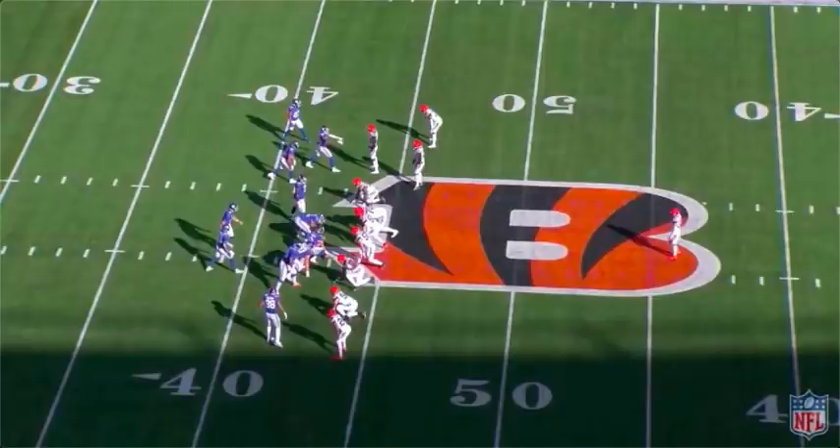Alright, Daniel Jones third down versus Cincinnati Bengals. If you're new to this, I do it every single week. I go through Daniel Jones' third down plays, talk about coverage and decision making. I'm not going to really get into his footwork, I'm not a QB expert like that. But I can show you what the coverages were, what his decision making looked like, if it was good or bad.